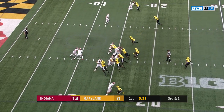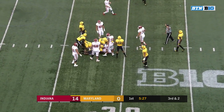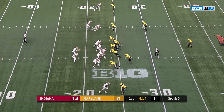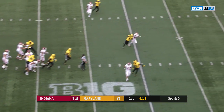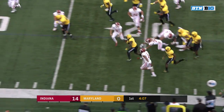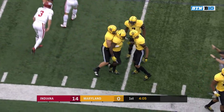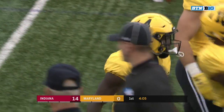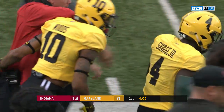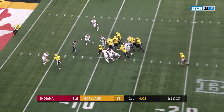Bortenschlager with the pocket collapsing and he gets sacked. Handoff again to Guest. Indiana. Ramsey scrambling — that's picked off by Carter. Darnell Savage was all over it. Seen a couple of picks now from both of these teams.